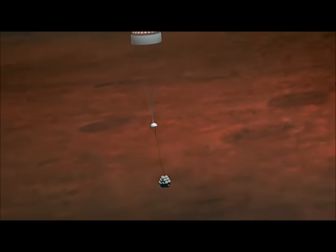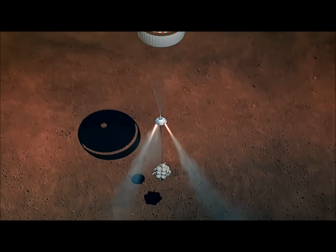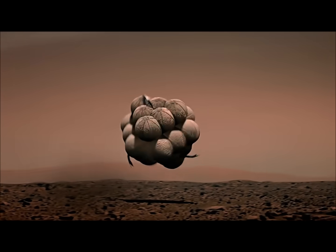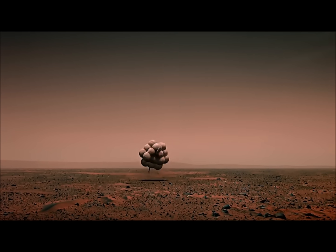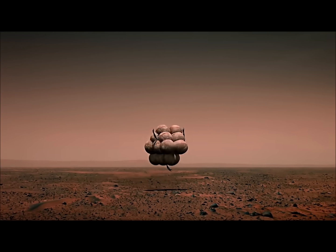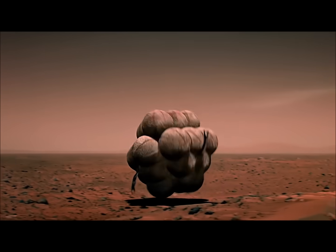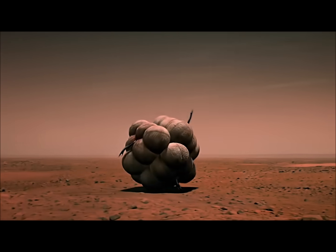Expected retro rocket ignition on my mark. At this point in time, we should be on the ground. Any signal that we receive from now indicates the vehicle would be alive on the ground and bouncing. The spacecraft has to survive all the bounces for landing to be a success.